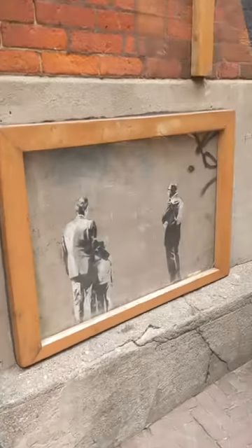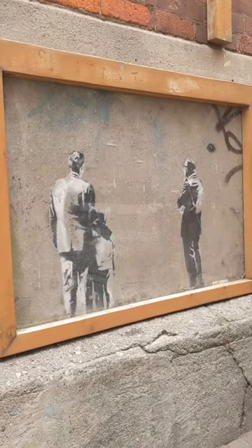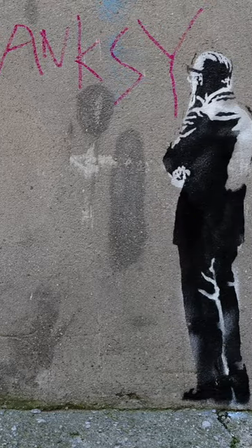Only two of the seven pieces still exist, and this is the only one left in its original location. It's pretty faded now, but in this 2010 photo you can see Banksy's signature more clearly.